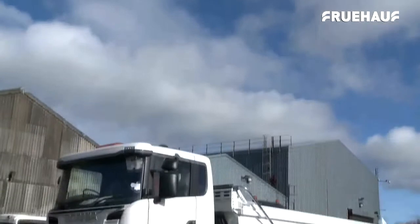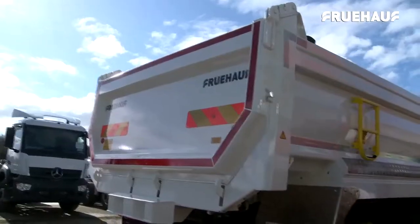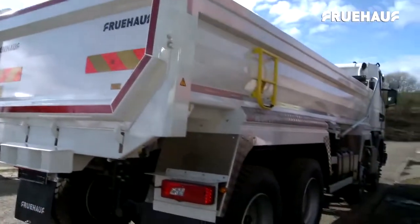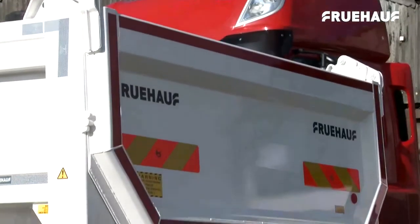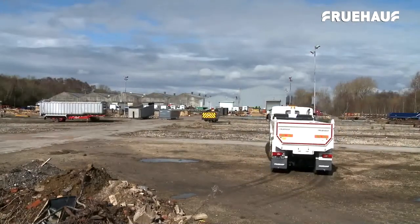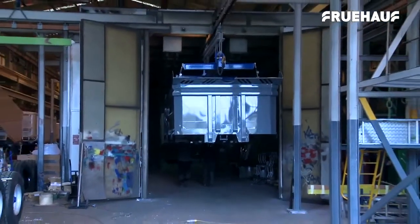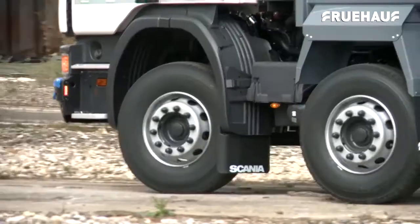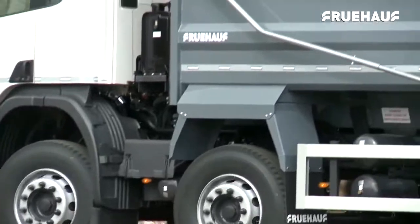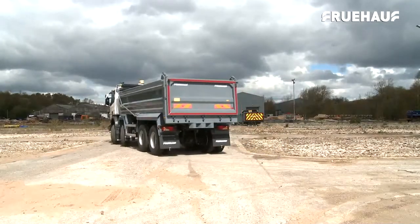The Fruhoff lightweight steel body is the latest addition to the Fruhoff range of Hardox steel rigid bodies. It is a lightweight body with fully pressed Hardox construction, offering the benefit of an additional half-tonne payload. The Fruhoff lightweight aluminium body is a heavy-duty aluminium rigid body designed for transporting sand and aggregate, ready for use in a range of industries and applications.